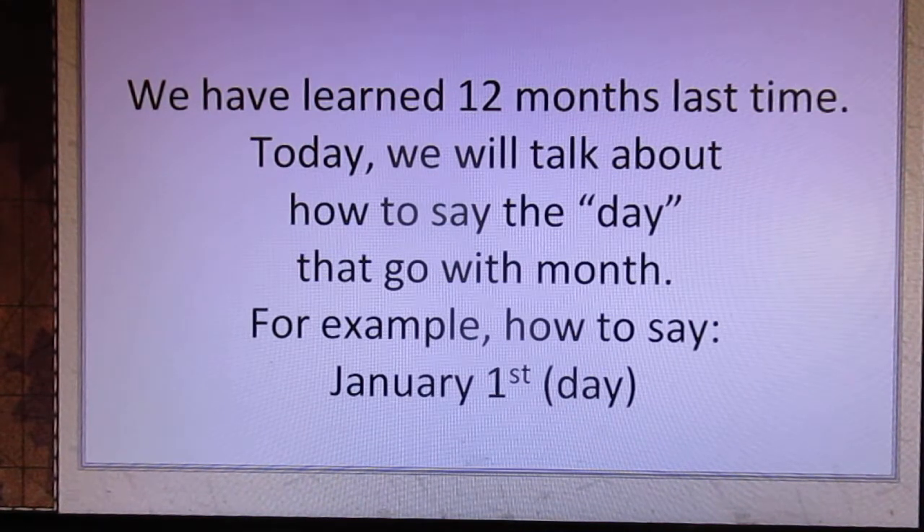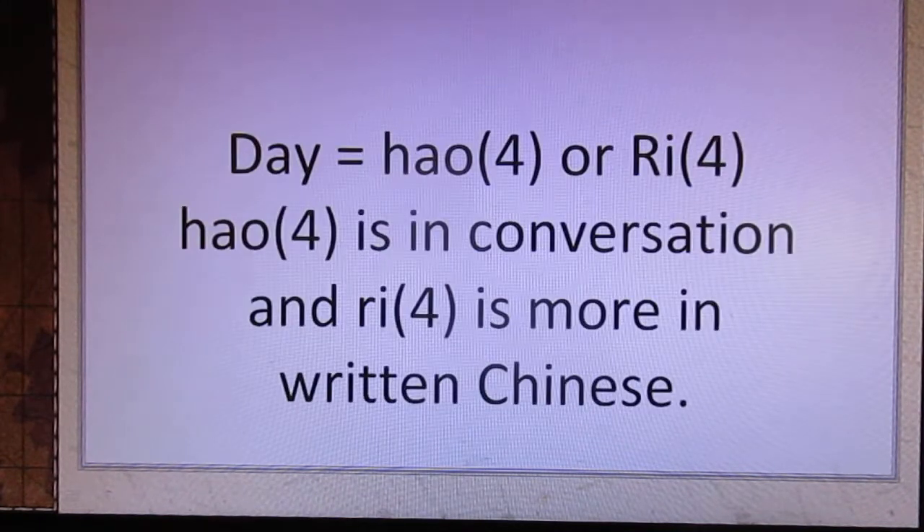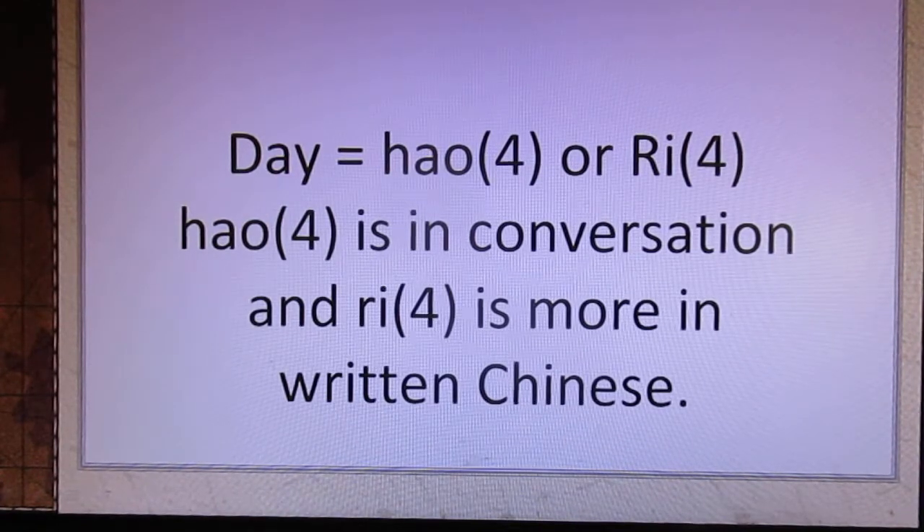For example, how to say January 1st. Day in Chinese is 号 or 日. 号 is used in conversation and 日 is more common in written Chinese.